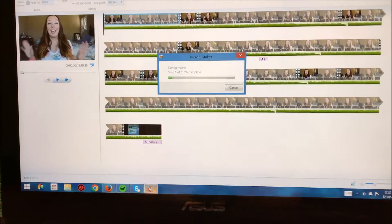Grandma is eating Lucas! Oh, he's so cute and adorable!